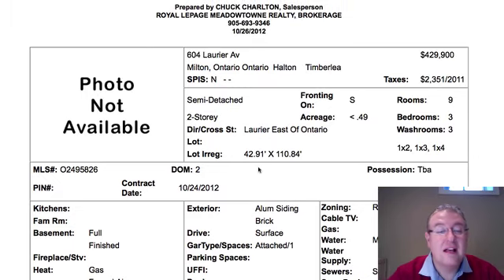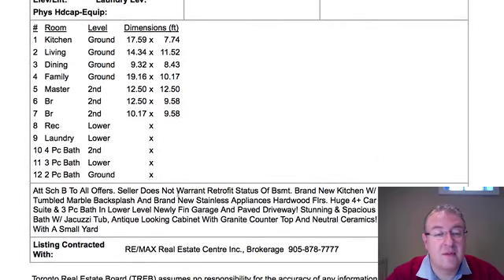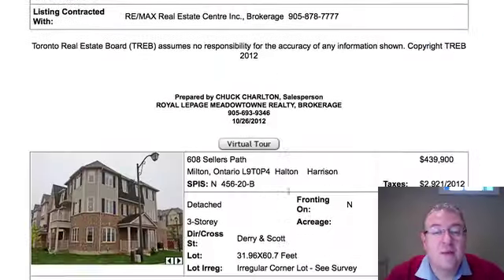604 Laurier is $429,000. It's a semi-detached with a finished basement. A lot of people ask about the phrase 'seller does not warrant retrofit status of basement.' There are two categories of basement apartments. A legal basement would comply with the fire code and building code — it's been checked over by the town and given the green light to have somebody legally live there. This is just saying legally somebody is not allowed to live here. Does it happen? All the time. I'd estimate probably 80% of basement apartments are not legal. You definitely want to check with your insurance about the risks and do your own homework.